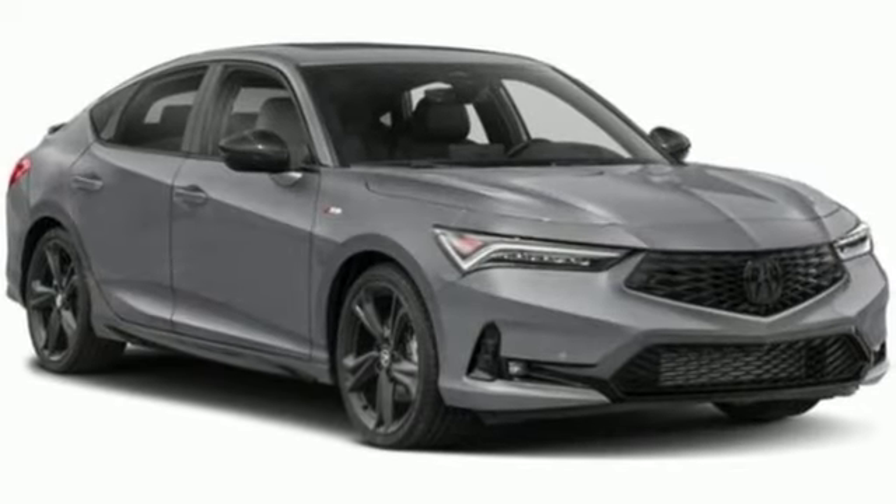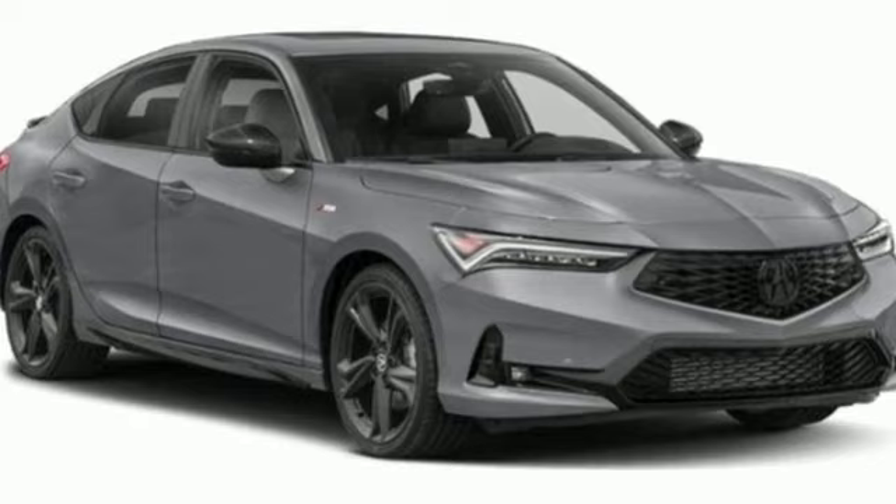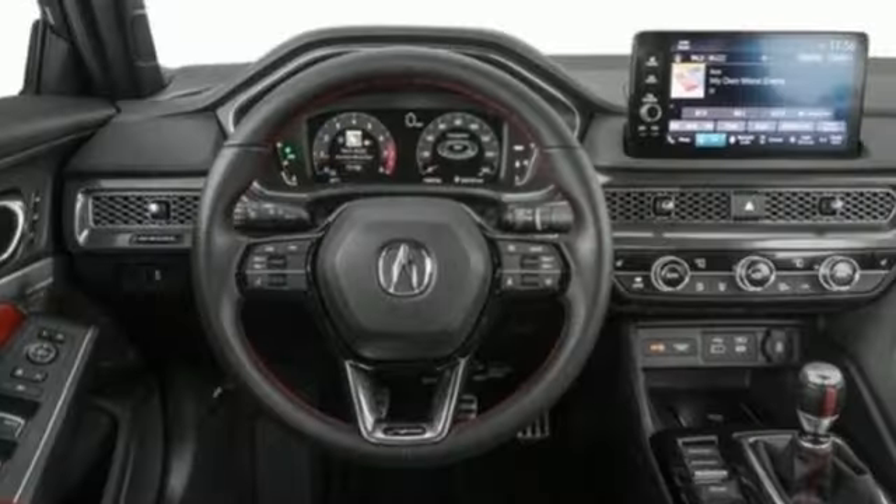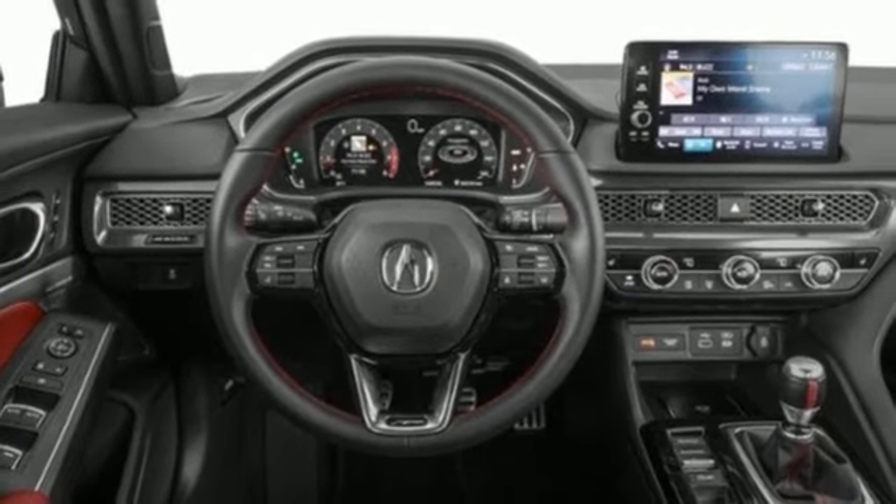Streaming audio, Wi-Fi hotspot, dual zone climate control, auto dimming rear view mirror, memory exterior door mirror settings, front heated bucket seats.